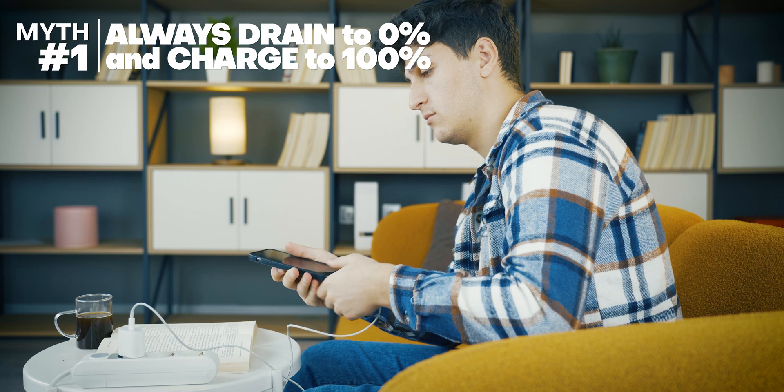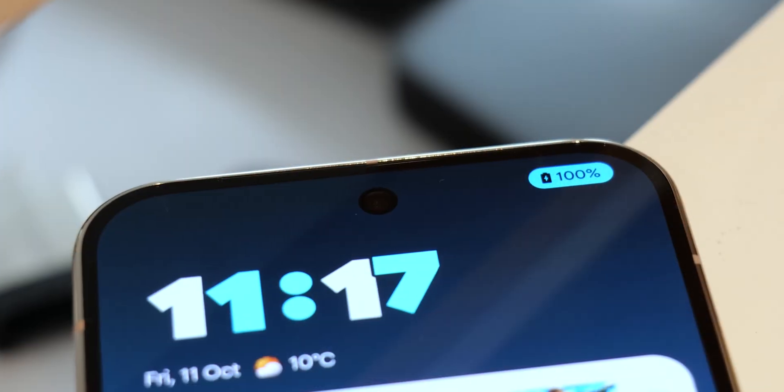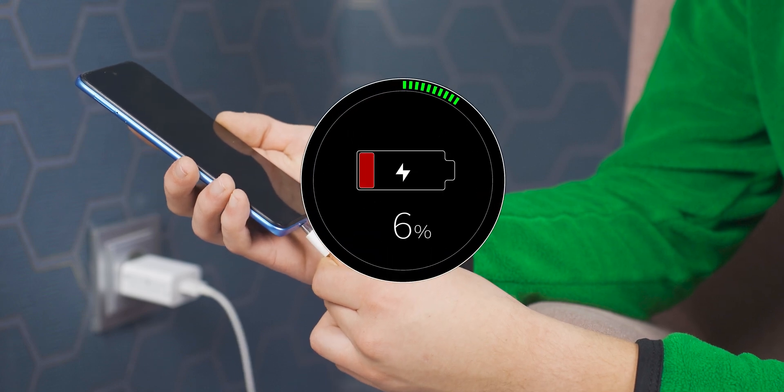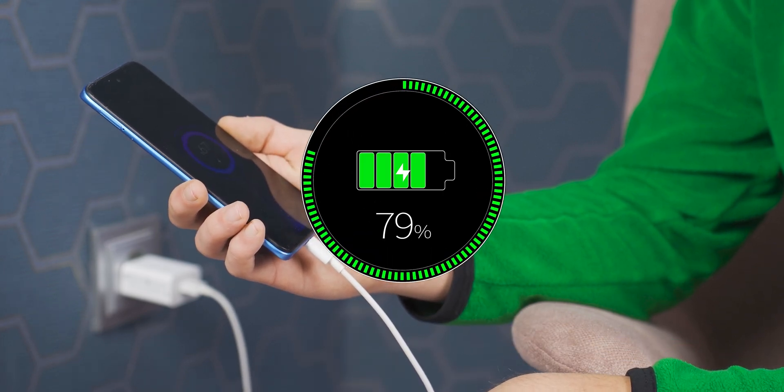So first off, you might have heard that you should always fully drain your battery down to zero and then fully recharge it to 100% before taking it off the charger. The argument here goes that if you only charge it to say 70 or 80 before using again, the battery will remember this lower charge level over time and it'll eventually become the new charge limit. If we're talking about batteries in modern consumer gadgets, this is wrong. But historically speaking, you might be surprised that it's actually not 100% BS.